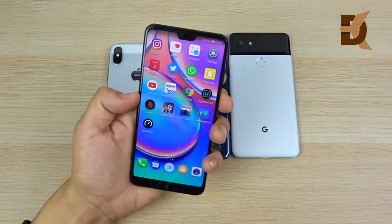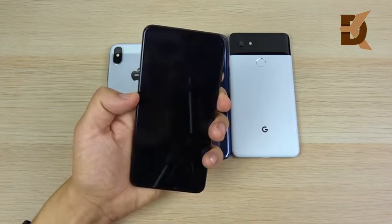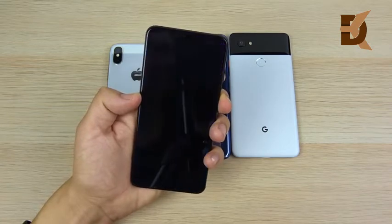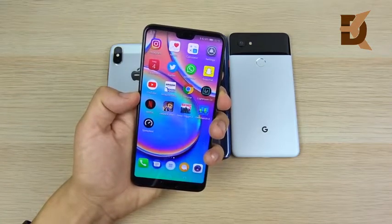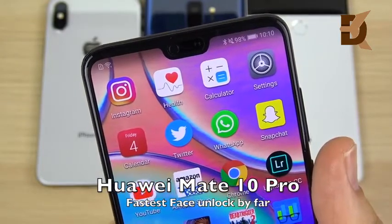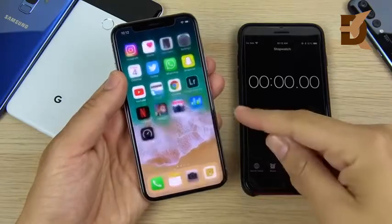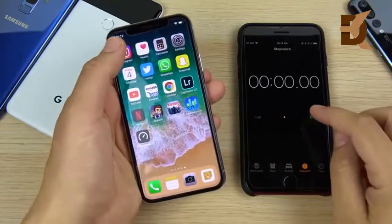The Huawei P20 Pro has very fast facial recognition — all you have to do is look at the phone. It reminds me a lot of the OnePlus 5T. It's so fast that it bypasses the lock screen and goes right in. The Huawei P20 Pro is hands down the fastest face unlock by far amongst all of these phones, so if you care about getting into your phone fast, the P20 Pro is for you.